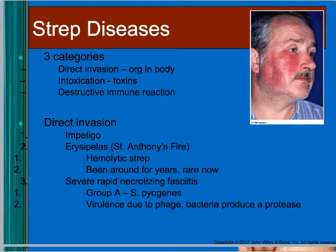Strep can cause disease in different ways: it can directly invade and cause infection; it can produce toxins causing an intoxication like food poisoning; and it can trigger autoimmune diseases. Direct invasion can cause impetigo — staph and strep together cause that rash in kids.